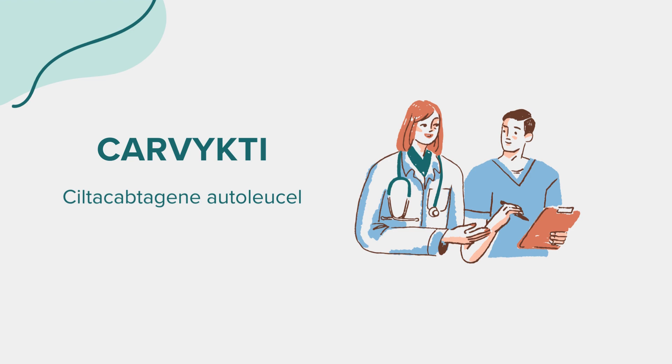Warnings: Carvicti comes with significant precautions due to its potent mechanism of action. It carries a risk of serious side effects, including cytokine release syndrome (CRS), which can be life-threatening and involves a systemic inflammatory response. Neurological toxicities, including severe or fatal cases, have also been reported.